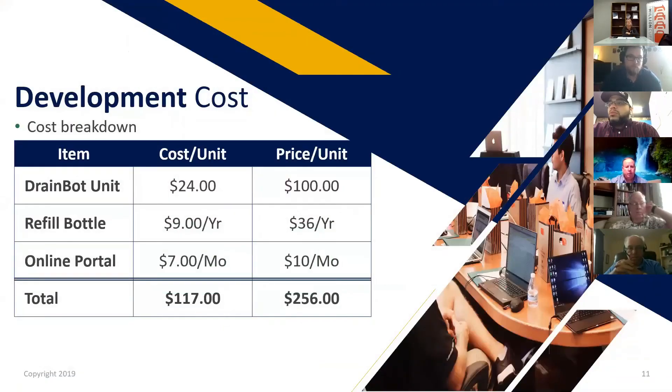It costs us $24 to make a unit and we're selling for $100 — the number one question I get is why is it so cheap. The refill bottle costs us $9 per year to make and sells for $36 per year to the customer. Our margins are pretty good and there's not enough room for competitors to dive in, and we're not cutting ourselves short. The online portal is free for customers with fewer than 100 units; over 100 units, we charge $10 a month. It currently costs us $7 a month total — not per customer — using the Azure platform.